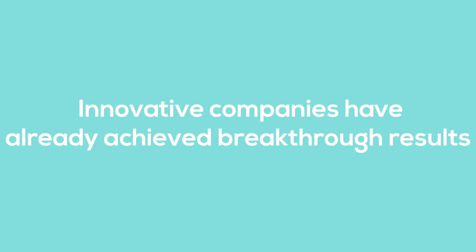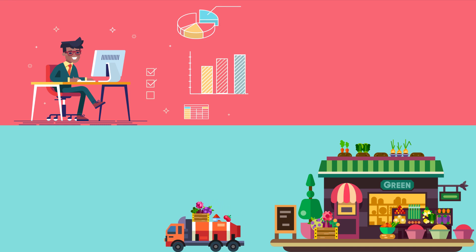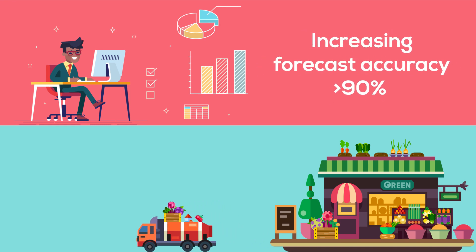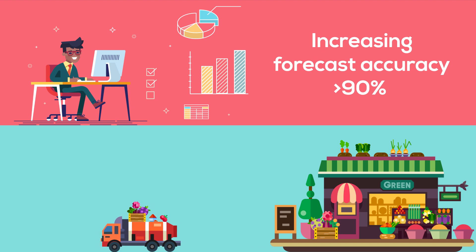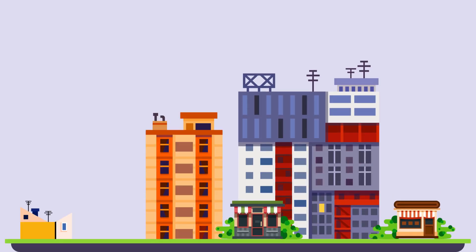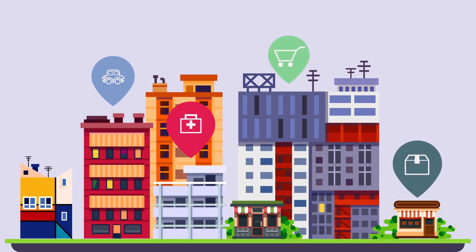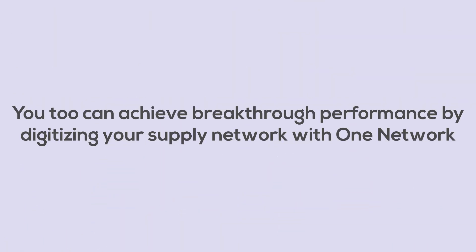Innovative companies have already achieved breakthrough results. A leading casual dining chain has been able to achieve a forecast accuracy over 90%, while reducing inventories at restaurants by over 50%. Thousands of companies, including restaurant companies, retailers, suppliers, carriers, and distributors, already operate on the real-time value network. You too can achieve breakthrough performance by digitizing your supply network with one network.